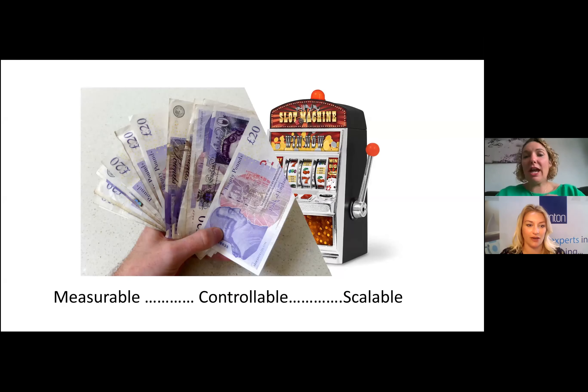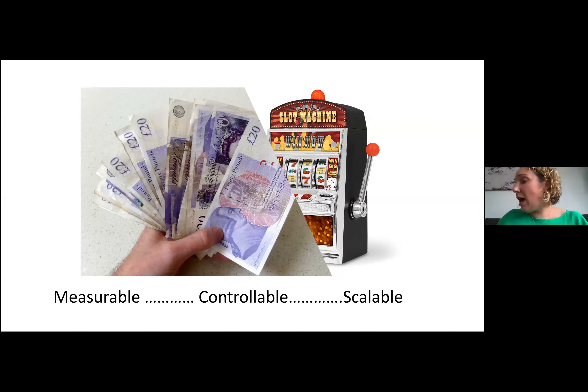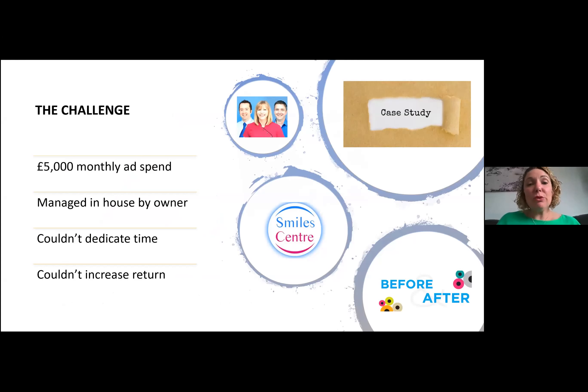The essence of it is that it's a tool you can use to grow your clinic by getting sales leads and inquiries. It is scalable and measurable — you can see what's working and what's not. That's the main key benefit. What we want to achieve is using Google Ads to fill your books. A great case study just to show you firsthand what we've achieved for clinics.